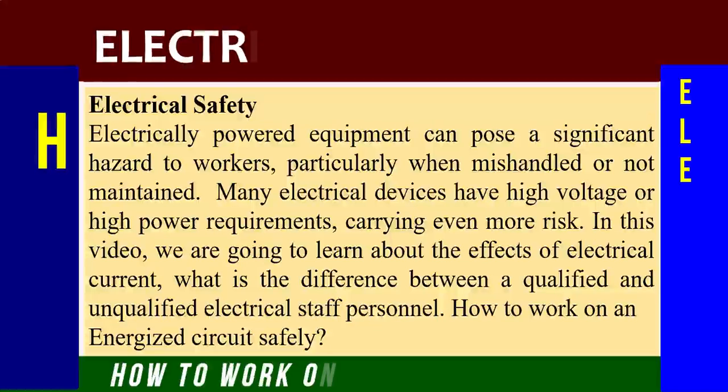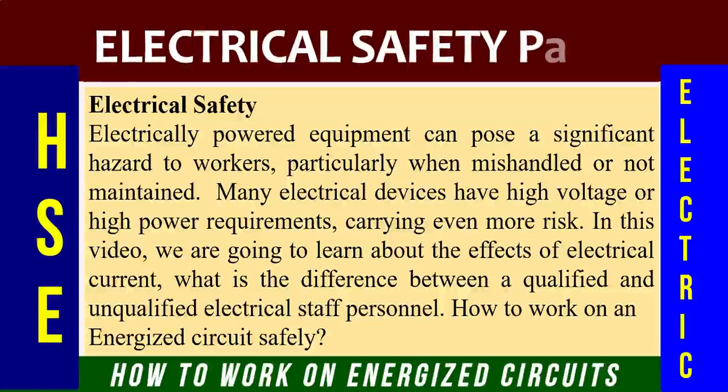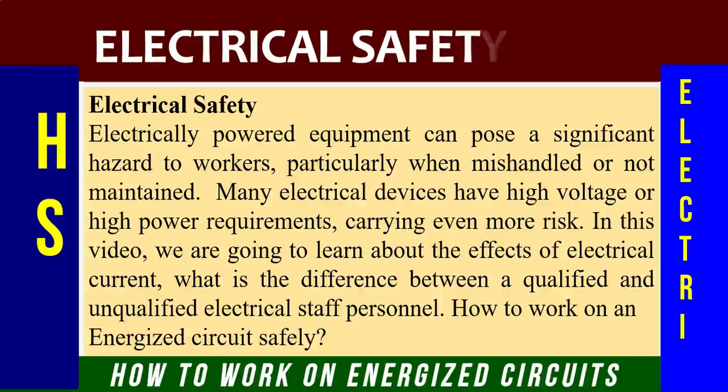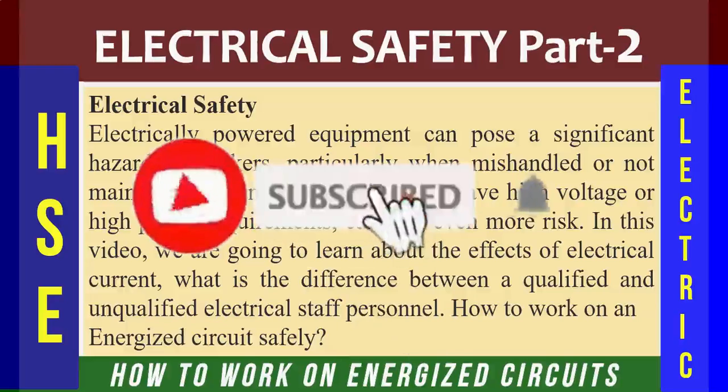We'll talk about electrical safety, and this is part two. Electrically powered equipment can pose a significant hazard to workers, particularly when mishandled or not maintained. Many electrical devices have high voltage or high power requirements, carrying even more risk. In this tutorial we are going to learn about the effects of electrical current on the human body.